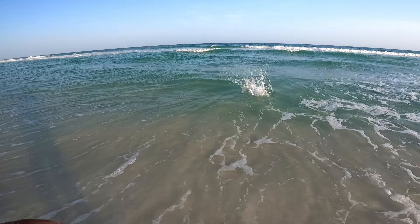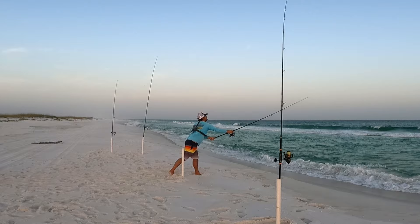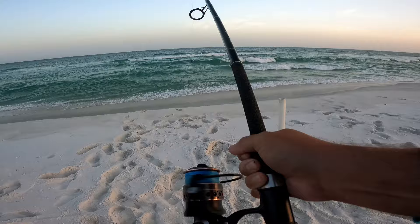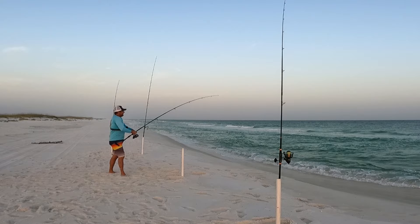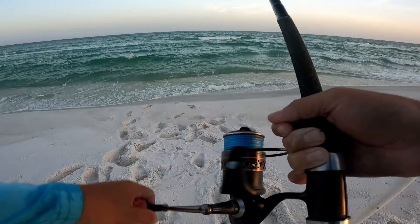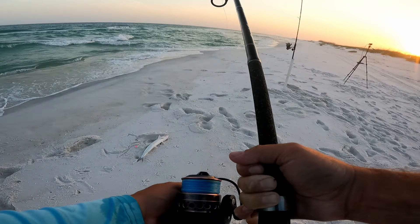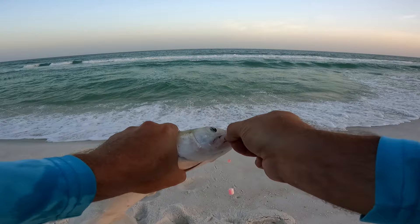I'll do one more bait check and then that's gonna be it for me - that sun is going down pretty quick. Oh man, he's already hooked up, it just hit the water! I was just getting my drag ready - probably way too tight. Just gotta catch this fish. That bait wasn't in the water but maybe 10 seconds. Come on in buddy. Old ladyfish - it is a ladyfish kind of day. They've been out here just gorging on whatever everything they can get in their mouth.